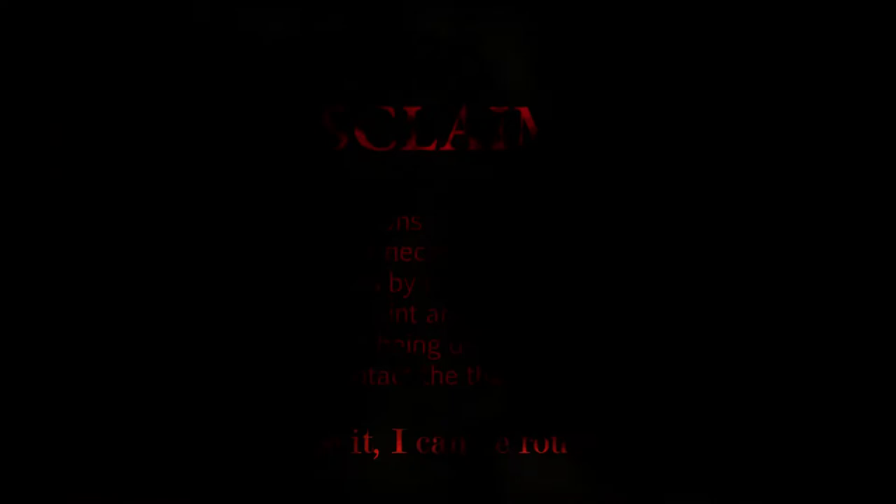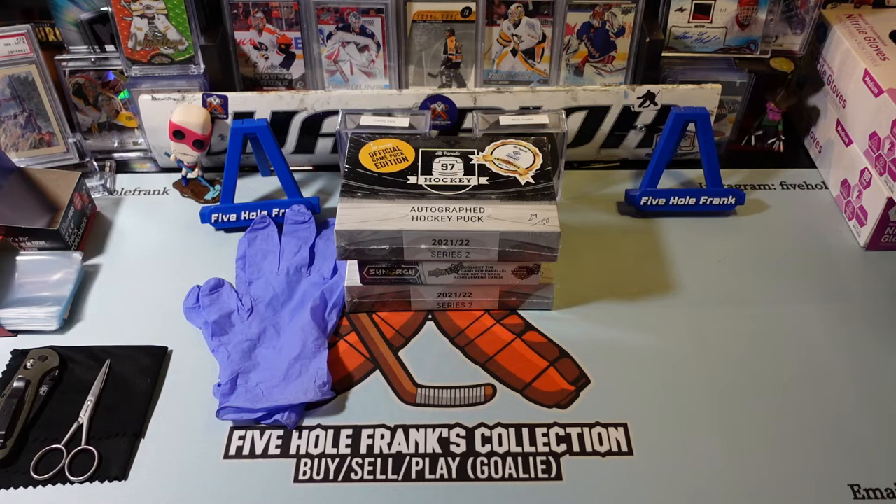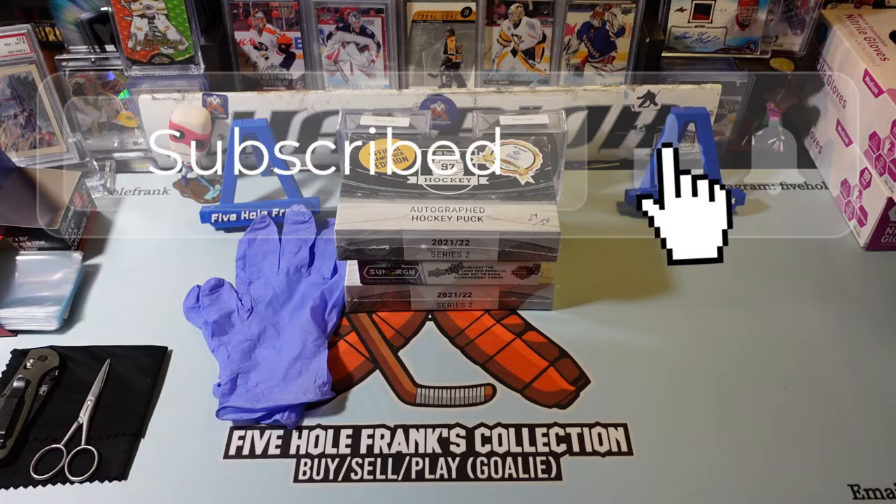I just call it how I see it. I'm a little rough around the edges sometimes. Hello, hello, hello and welcome. Five Hole Frank here, and we've got ourselves a content filler sandwich, because Series 1 has been pushed back.